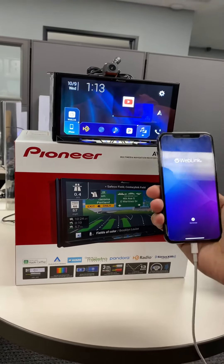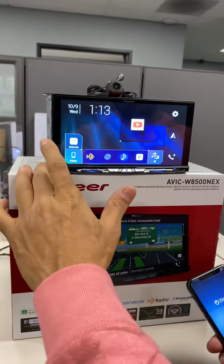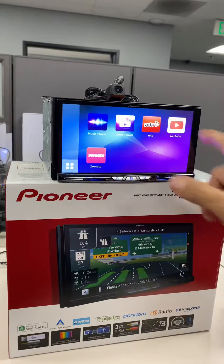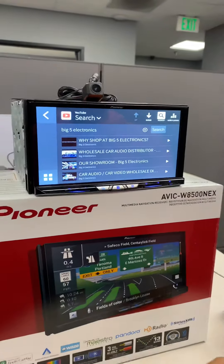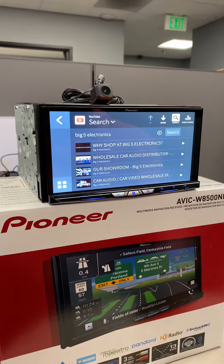The web link feature shows you the app here. You just basically download it, and we already have a preset video set up on the web link. You go to web link, and you see it already has some preset applications. You can stream YouTube directly from the web link app, which is very unique — something you don't get from the Apple CarPlay feature.